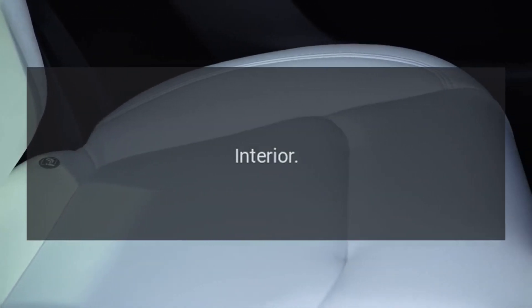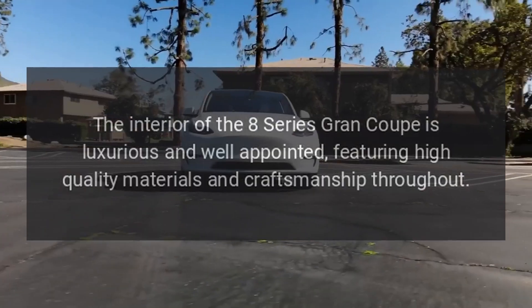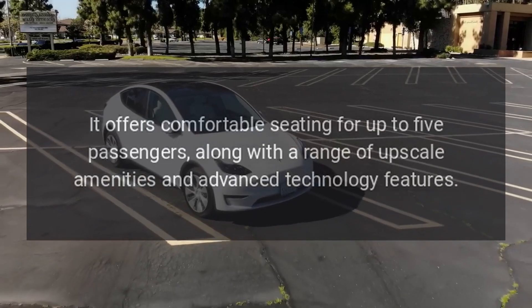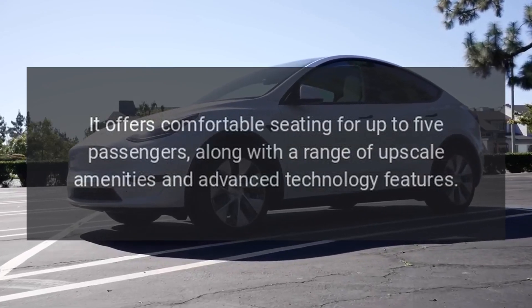Interior. The interior of the 8 Series Grand Coupe is luxurious and well-appointed, featuring high-quality materials and craftsmanship throughout. It offers comfortable seating for up to five passengers, along with a range of upscale amenities and advanced technology features.